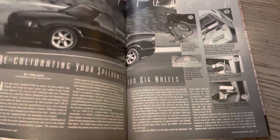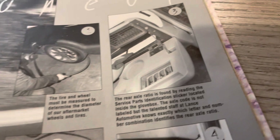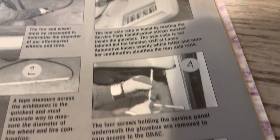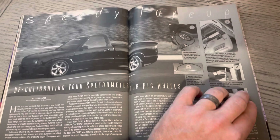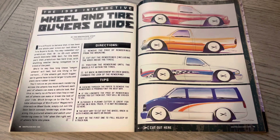Here is some different recalibrating your speedometer, which was kind of a cool thing. Back in those days, it wasn't what it is today where you have access to a whole bunch of tools and software. So I kind of talked about changing your wheels and tires and then recalibrating so that it wasn't off by however many miles per hour. Here is the Wheel and Tire Buyer's Guide — now you can use apps and Photoshop and all kinds of different things, but this was the old school version.